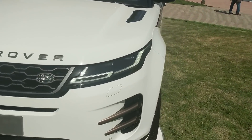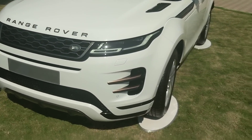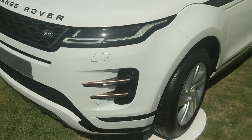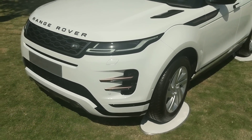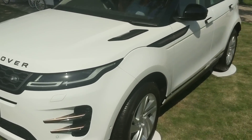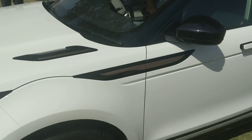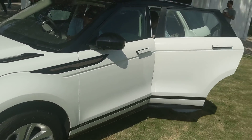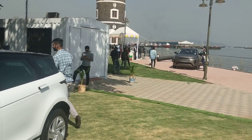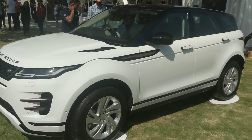You also have the signature DRLs we've seen before. Specific to the R-Dynamic, there are bronze finish louvres on the front bumper that add a healthy dose of aggression and make the top-end variant easier to identify. On the bonnet, there are also bronze contrast finishes available across a range of colors - white, silver, and red.